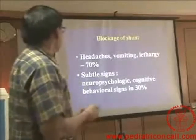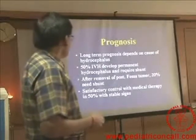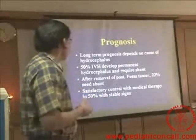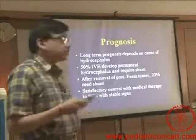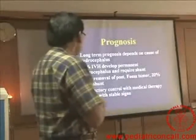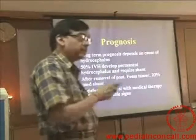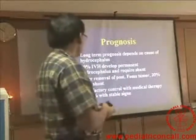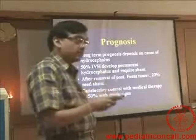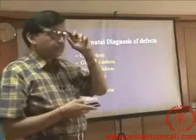Once the shunt gets blocked, headaches, vomiting, lethargy, and subtle signs may come. The prognosis depends on the cause of the hydrocephalus. 50% of intraventricular hemorrhage cases may require a shunt, which means 50% may not. After removal of posterior fossa tumour, only 20% may need a shunt — 80% may not. If we are getting satisfactory control with medical therapy and stable signs, we can hold on without putting in a shunt.